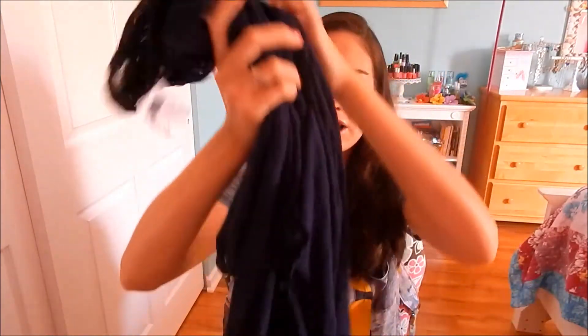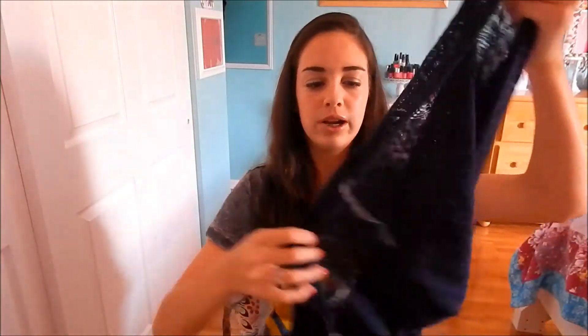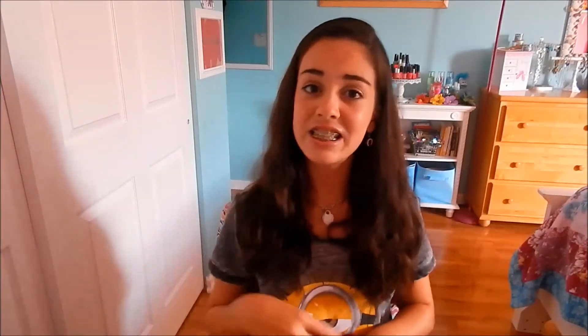Okay, do you guys want to hear something tragic? I have never in my life owned a cardigan — I know, that's crazy — and I've always wanted one. So when I saw this one I had to buy it. The colors are amazing: it's like a navy blue knit cardigan and on the bottom it has this fraying kind of trim. It is so soft and comfortable. When I tried it on it was just amazing, so I cannot wait to wear it. Finally I have a cardigan!